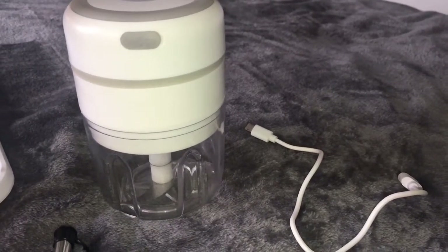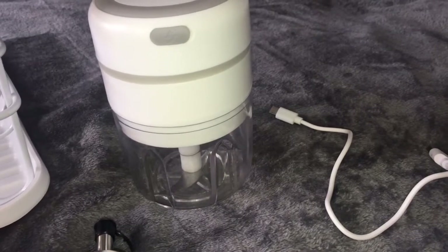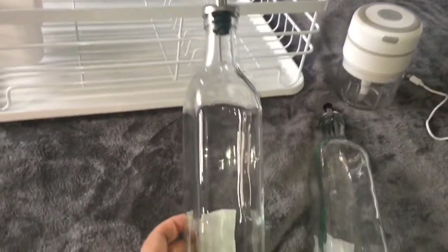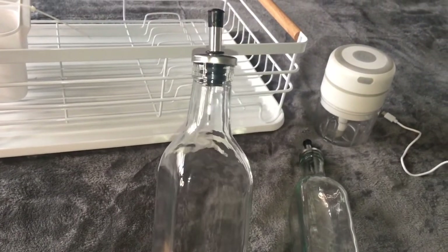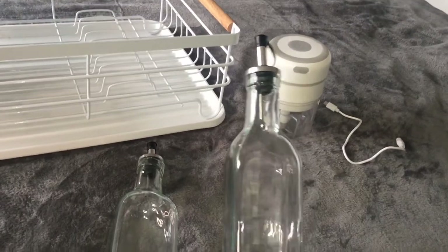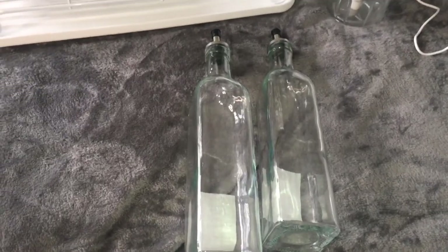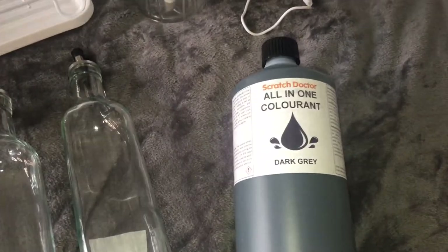I also picked up these glass oil bottles. I have a hand condition and can't really pick up heavy items, so I thought these would be really handy in the kitchen for oil, vinegar, or whatever I want. These two bottles were £6.99, which I thought was a brilliant price — they're a litre each. I quite liked the design of them as well.